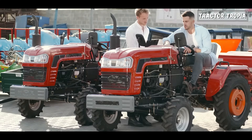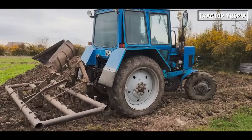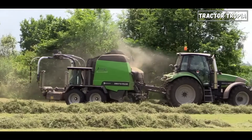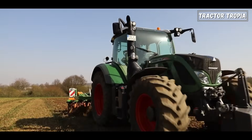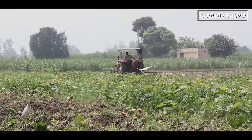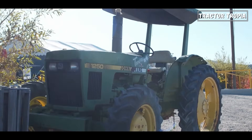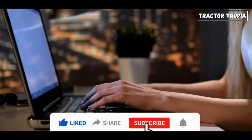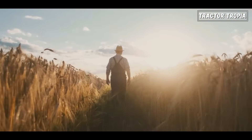And there you have it — the reasons why tractors boast those enormous rear wheels. From better traction and pulling power to improved visibility, soil protection, and optimal weight distribution, each aspect of the tractor's design serves a purpose in enhancing its performance on the farm. Next time you see a tractor navigating through the fields, those big rear wheels won't just be an imposing feature — they'll represent the tractor's ability to tackle demanding tasks with precision and efficiency. Thanks for watching! If you found this video informative, don't forget to like, share, and subscribe for more insights into agriculture and machinery. Until next time, happy farming.